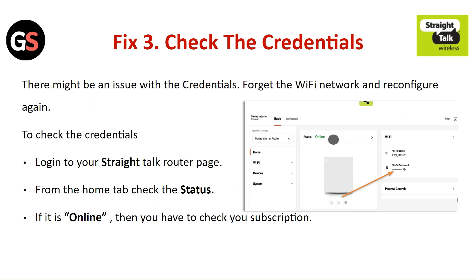Fix 3: Check the credentials. There might be an issue with the credentials. Forget the Wi-Fi network and reconfigure again. To check the credentials, login to the Straight Talk router page.